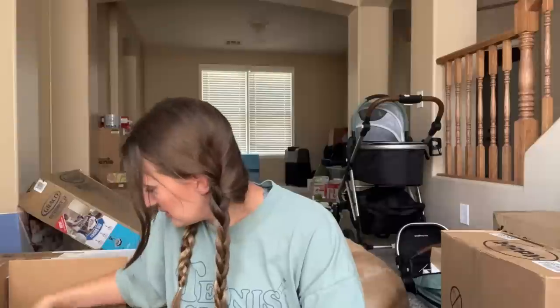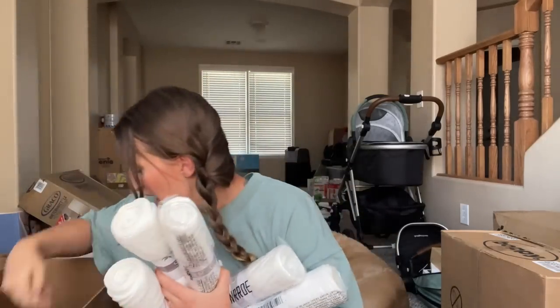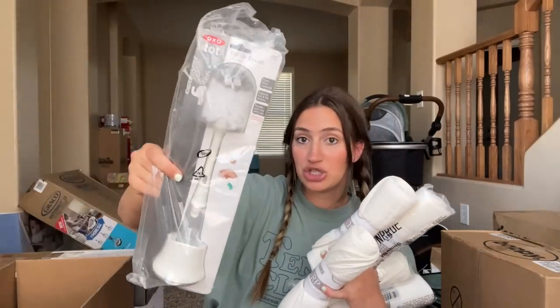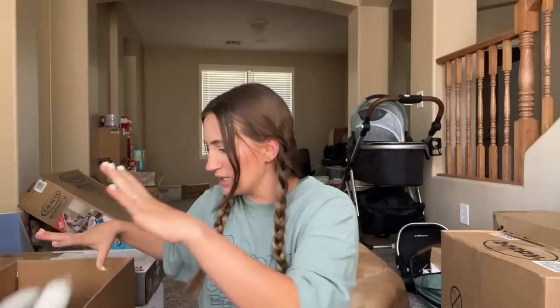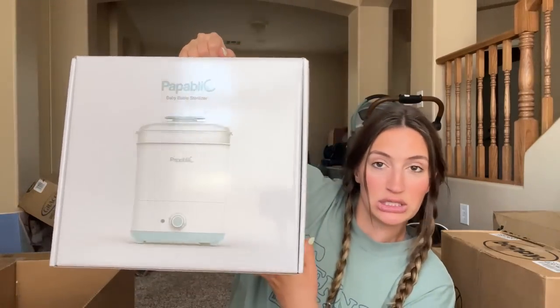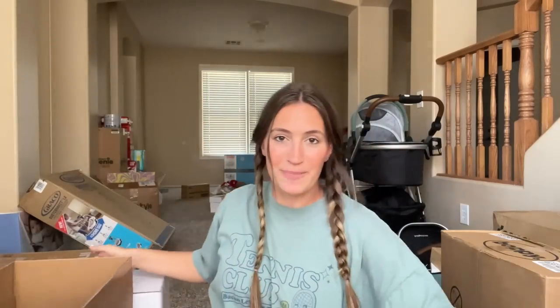I got some of the Silverettes silver cups — heard those are really good. I got a million things of burp cloths because I know people say you need a ton of these. I also got some silicone bibs. And then a parts sterilizer, because you have to sterilize your bottles and stuff — it's pretty big. They also have sterilizer bags you could look into. I think that's everything for feeding.